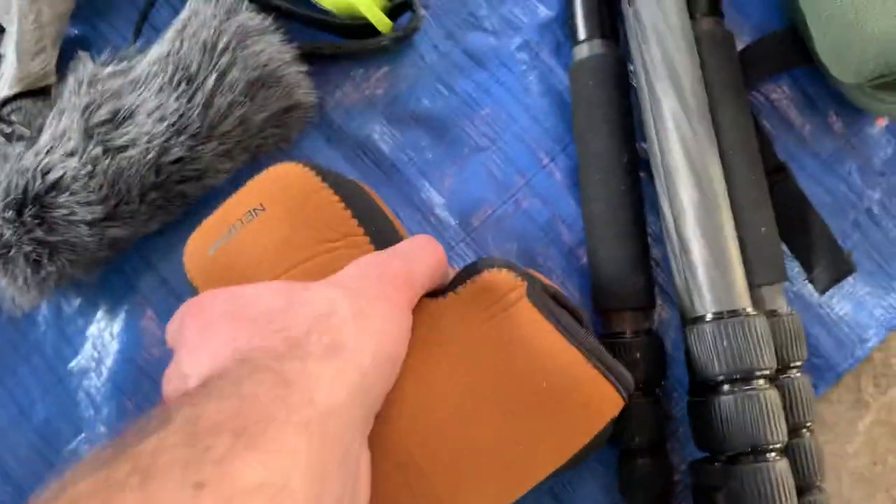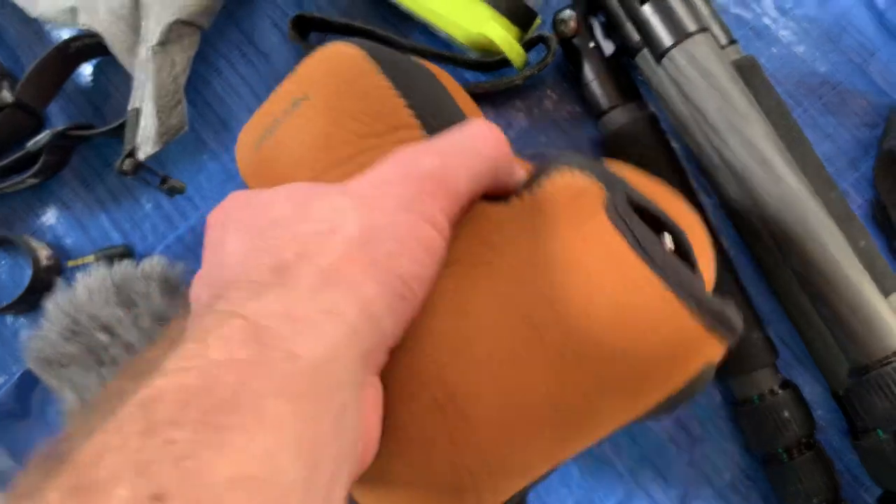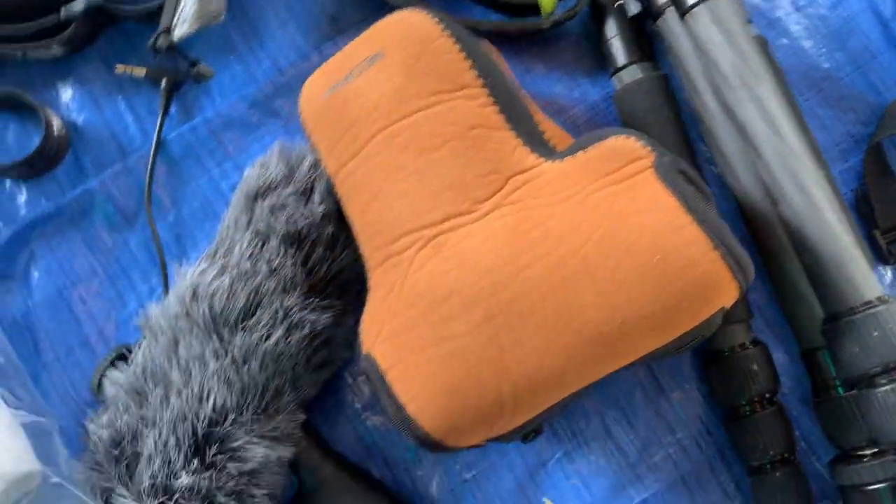This is some heavy gear — a DSLR and tripod. I haven't taken this into the bush before, but I thought, why not, I'm going to load up with everything.